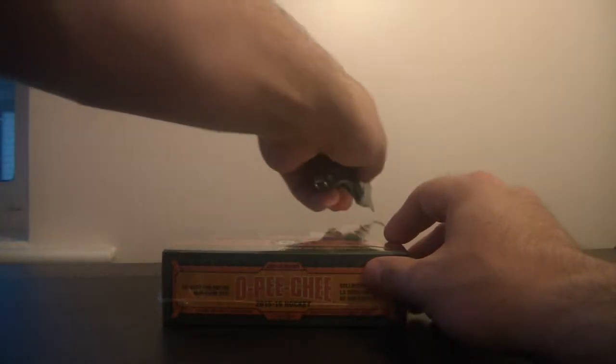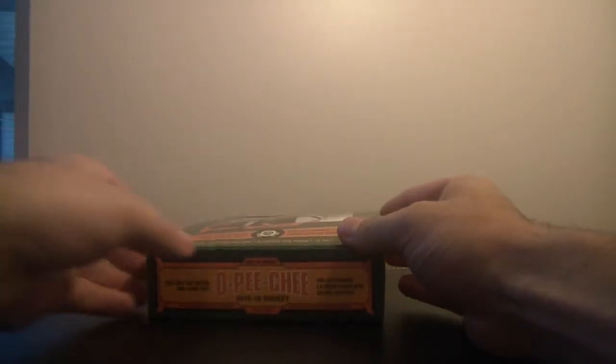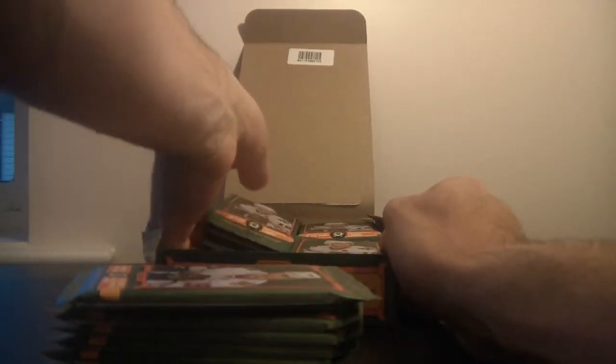Let's bust this guy open — I'm psyched. This is my first time opening it this year, and I'd say I haven't opened OPG since I was a kid, so pretty excited about this.